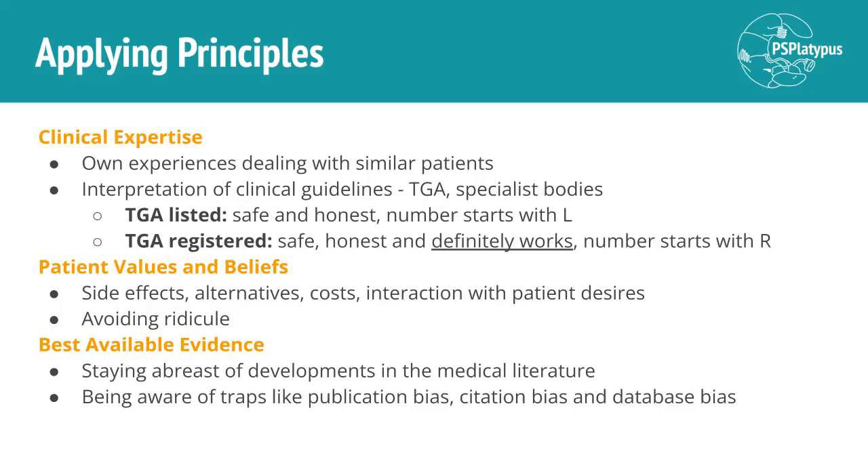There are also clinical guidelines produced by specialist bodies — other organizations with more specialized areas of research. There are two main concepts regarding medications: TGA listed versus TGA registered. TGA listed medications have a number starting with L, meaning they have been evaluated by the TGA and are understood to be safe and of acceptable quality. In contrast, TGA registered medications have a number starting with R, meaning they have actually been studied and have demonstrated efficacy for the condition or problem they're intended to treat.